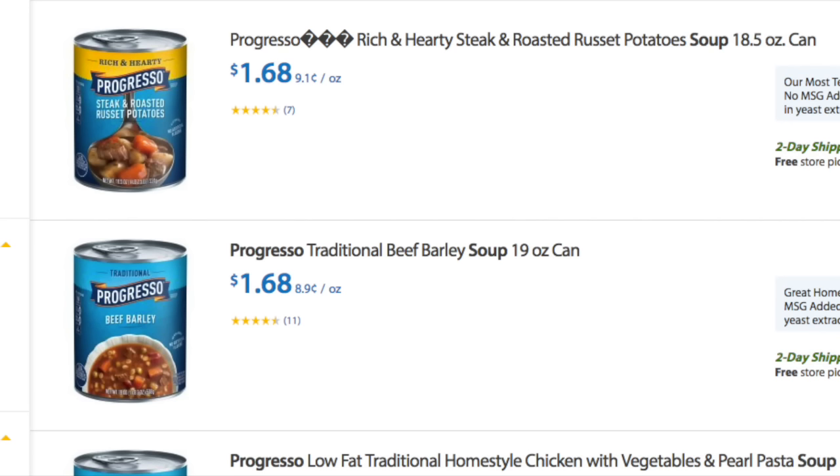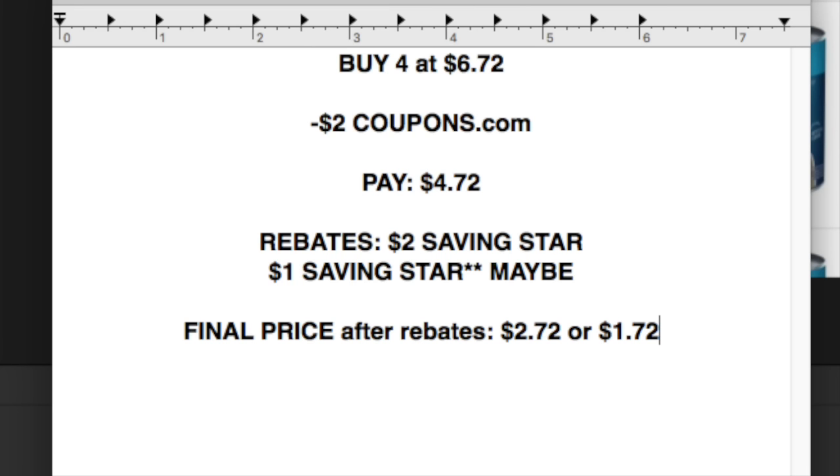The next item is these Progresso soups. A little bit pricier, but if you want corn chowder or clam chowder, this is a good price point. That's the Walmart.com price — you would buy four at the price point of $6.72. Currently there's a $2 off coupon from coupons.com, so you'll have to print one of those out. You'll pay $4.72. There's a $2 rebate on Saving Star, and there's also another dollar one, so it'll be either $2.72 or $1.72.